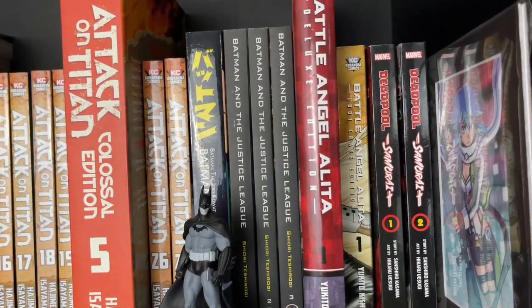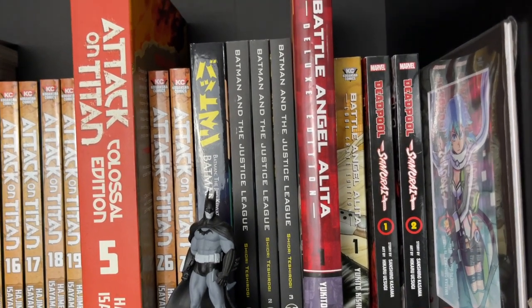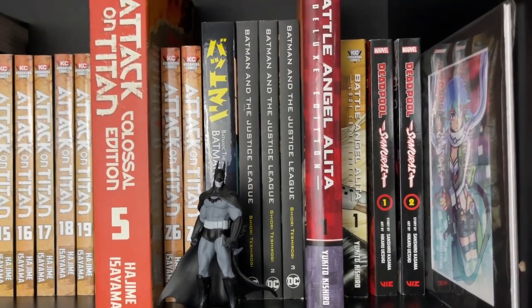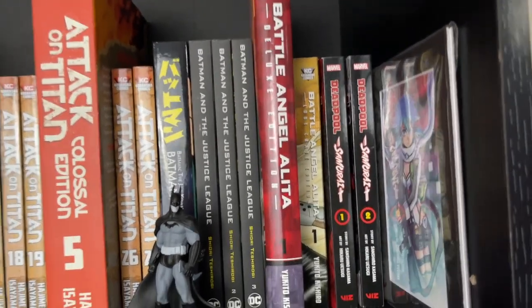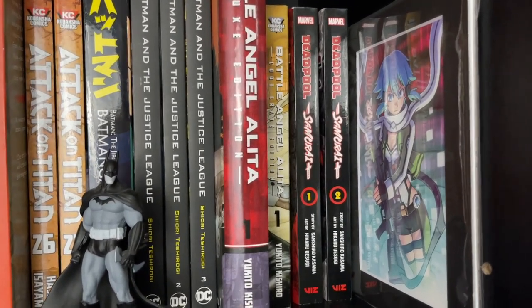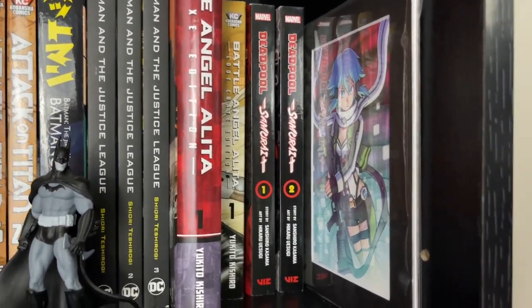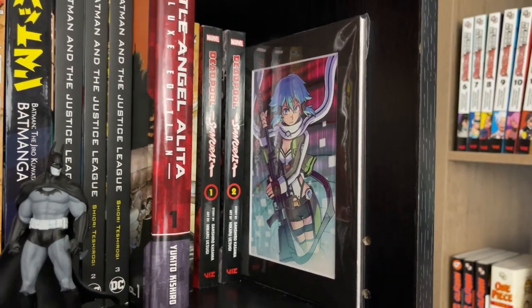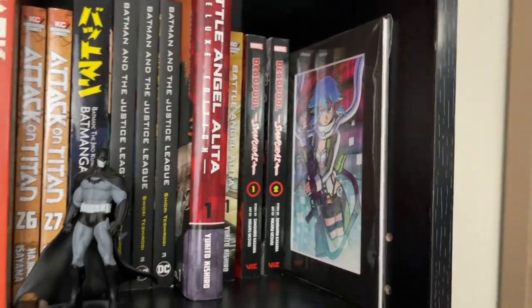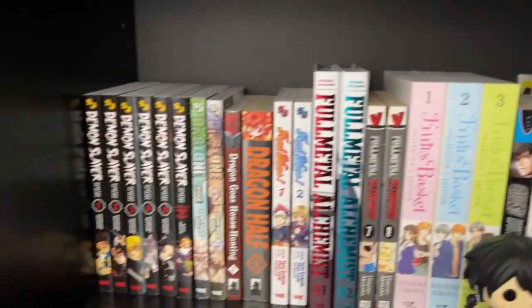Then we have Battle Angel Alita. I've got the Deluxe Edition and also the Loot Crate Edition of that first volume — it's a joy, it's a really cool series and I need to get more of those. Deadpool Samurai Volumes 1 and 2, and then we've got an art piece featuring a character from Sword Art Online, which is one of my favorites as well.